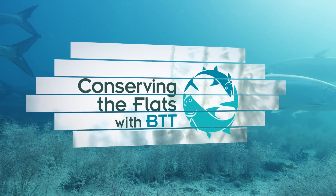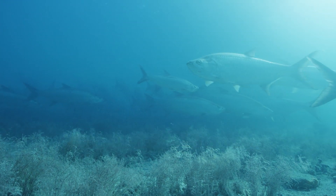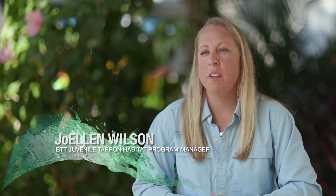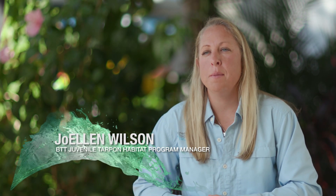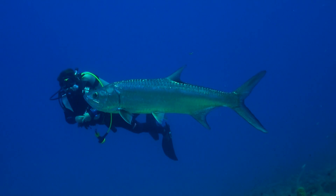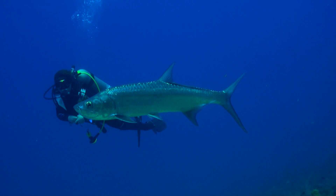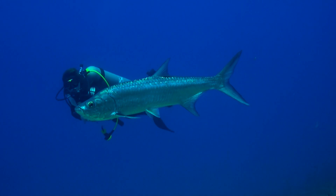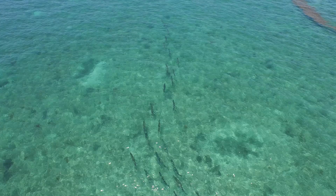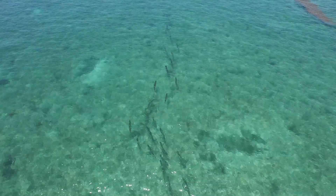My name is Joellen Wilson, I'm the juvenile tarpon habitat program manager for Bonefish and Tarpon Trust. Through Bonefish and Tarpon Trust tarpon genetic research, we realized that Atlantic tarpon are one large population that are all genetically similar. When it comes to managing a species that's so wide geographically, it's really important that we manage at the local level, the state level, and the federal level.